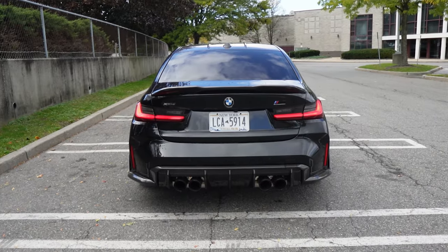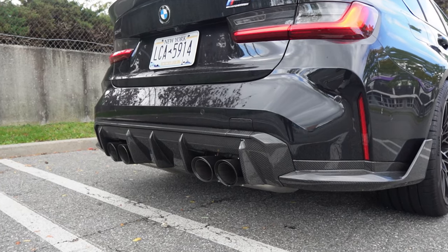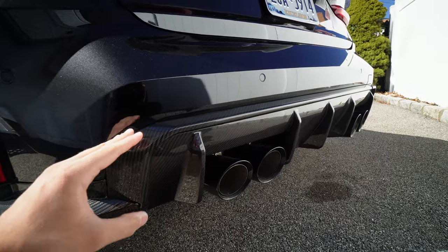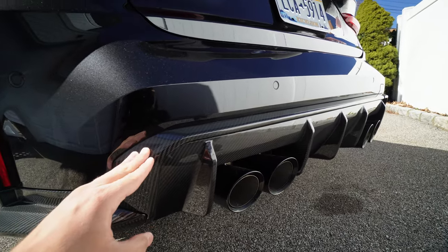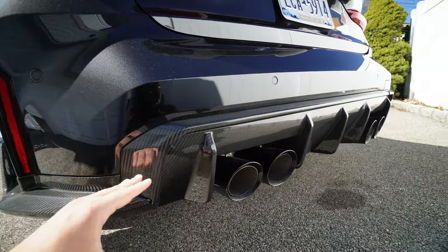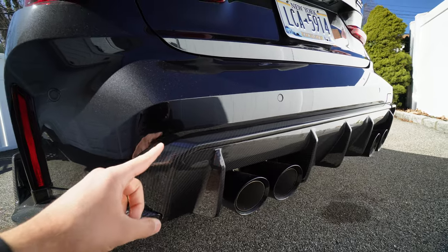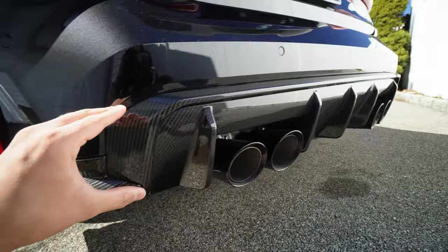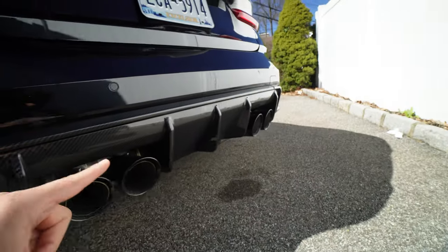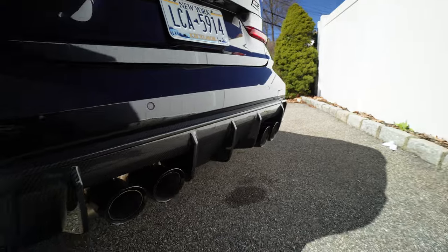Coming around the back, we have the diffuser to match. A lot of people change the diffuser on these cars but don't change the diffuser surround — they'll just leave it in gloss black, which on a black car doesn't look bad, but on a white car it looks weird because it doesn't all match. I went ahead and changed that thanks to Keys Motorsports in carbon fiber as well, so now all of this looks cohesive, almost like it's one piece.